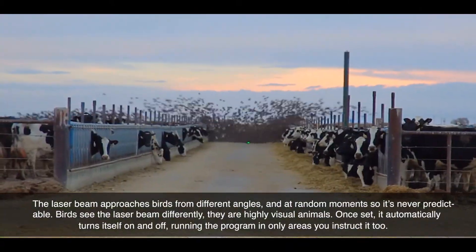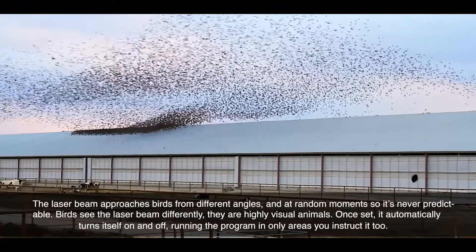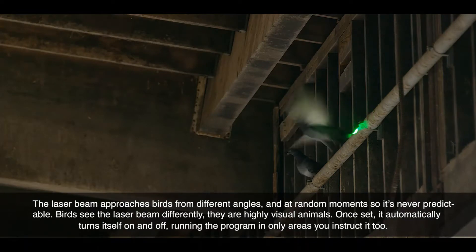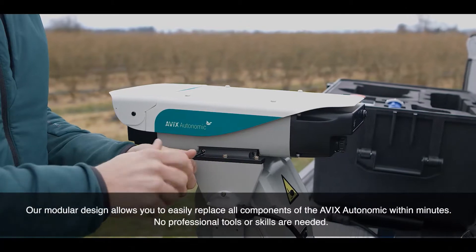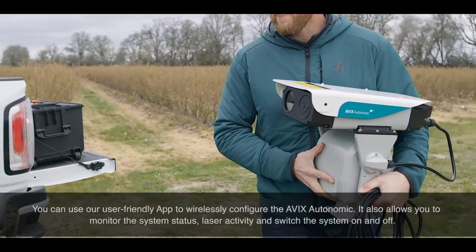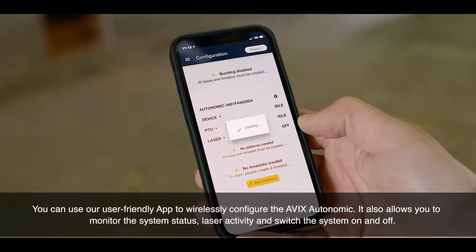Birds see the laser beam differently — they are highly visual animals. Once set, it automatically turns itself on and off, running the program in only the areas you instruct it to. Our modular design allows you to easily replace all components of the AVEX Autonomic within minutes. No professional tools or skills are needed. You can use our user-friendly app to wirelessly configure the AVEX Autonomic.